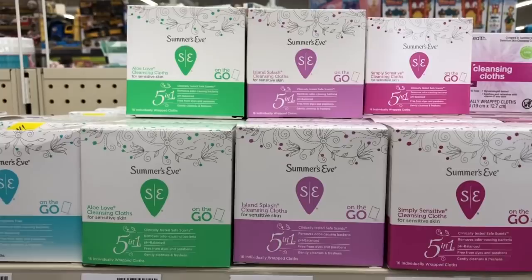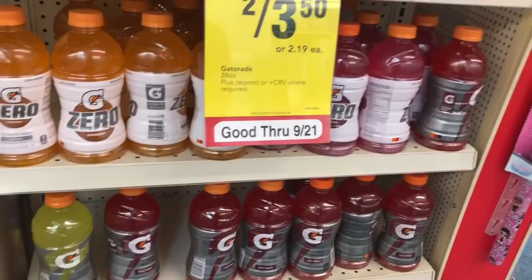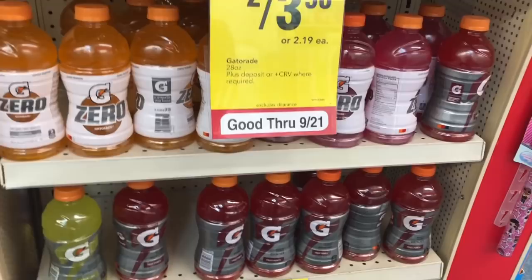If you have any CVS CRTs — like a $2 off two Summer's Eve products — you can stack that with your deal. You'd pay $2.18 but get back $3 in Extra Care Bucks, making your final cost free plus an $0.82 money maker. There's also a two for $3 promotion — spend $6, get a $2 Extra Care Buck. Buy four, you'd pay $6 but get back $2 in Extra Care Bucks, making your final cost $4 or $1 each.